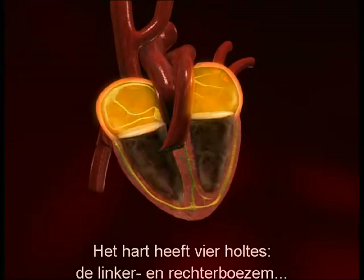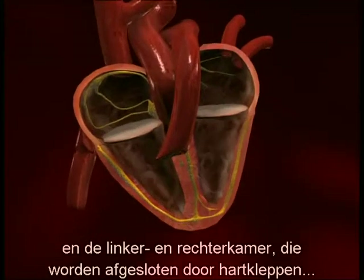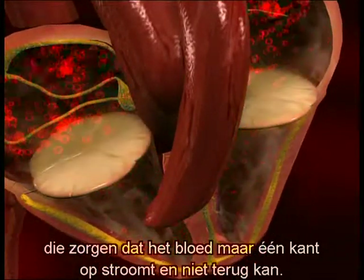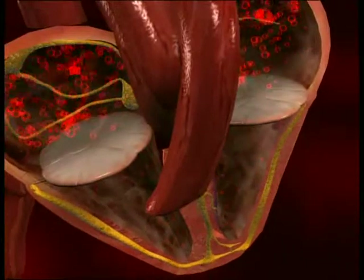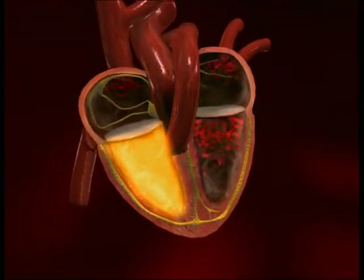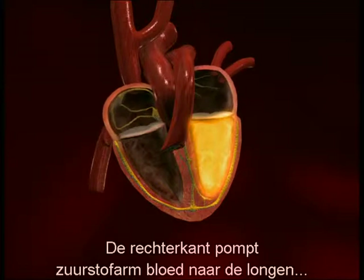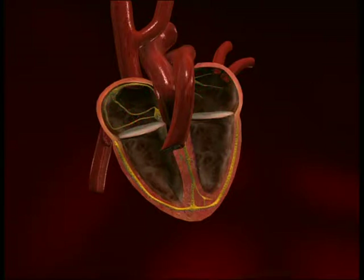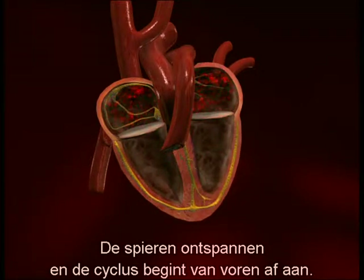The heart contains four cavities: the right and left atrium, and the right and left ventricle, which are sealed off by cardiac valves. These valves only allow blood to flow in a certain direction — they prevent it from flowing back. The right side of the heart pumps oxygen-poor blood to the lungs, where it receives a fresh supply of oxygen. The left side pumps oxygen-rich blood to the body. The muscles then relax, and the cycle begins again.